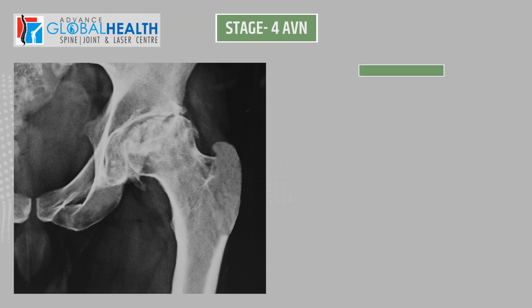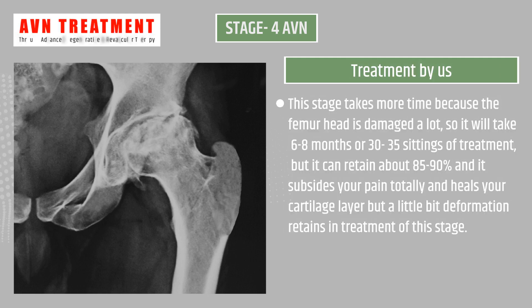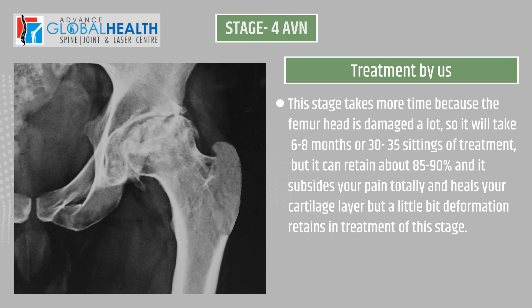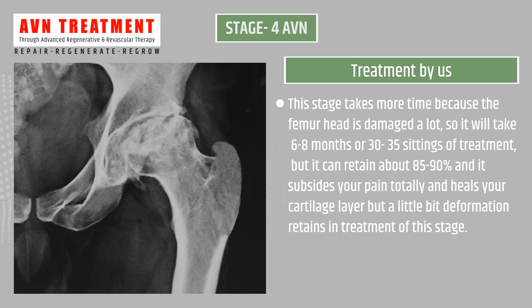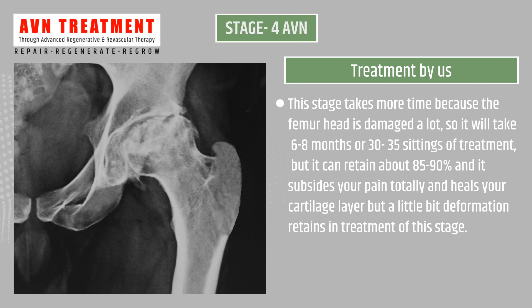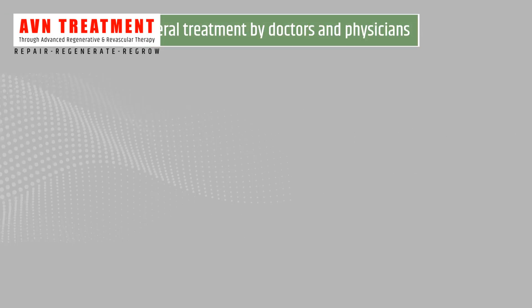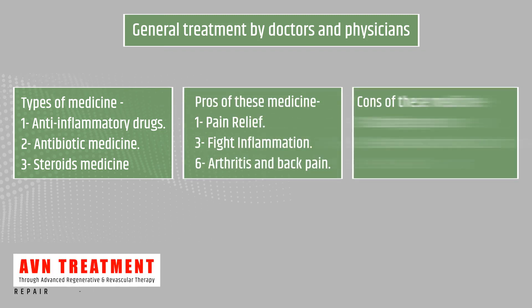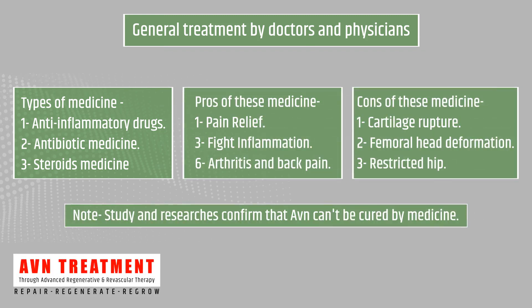Our treatment at Stage 4 takes more time because the femur head is significantly damaged — six to eight months or 30 to 35 settings — but it can retain about 85 to 90 percent, totally subside your pain, and heal your cartilage layer, though a little bit of deformation may remain.